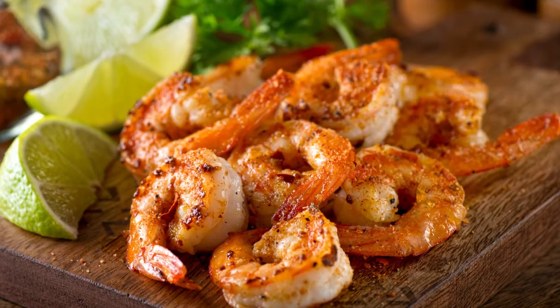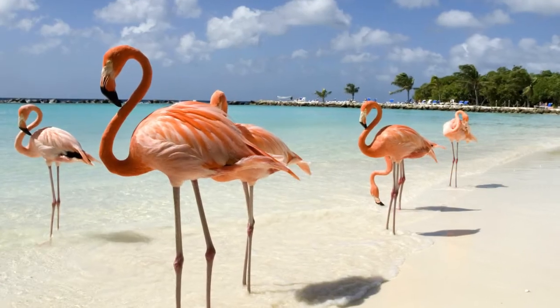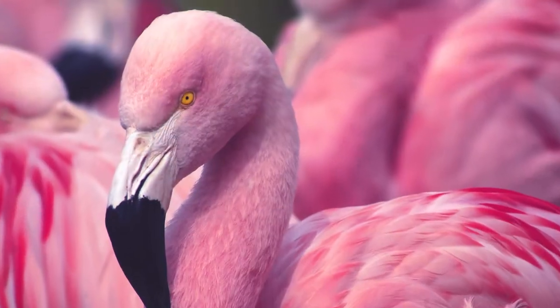Astaxanthin starts with algae and goes up the food chain to shrimp, salmon, and even flamingos. That's the reason why they're pink.